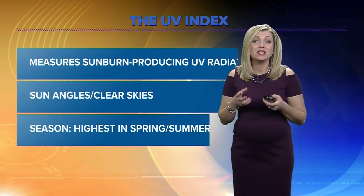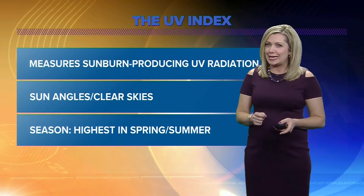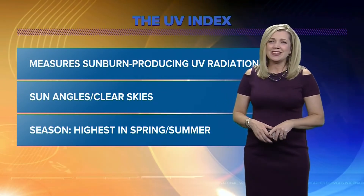I'm Doppler 10 Chief Meteorologist Ashley Barracy, and it's that time of year where you will hear the Doppler 10 weather team talk about the UV index. It's a standard measurement of the strength of sunburn-producing ultraviolet radiation at a particular place and time. The intensity of UV radiation, and thus the UV index, depends on several factors.